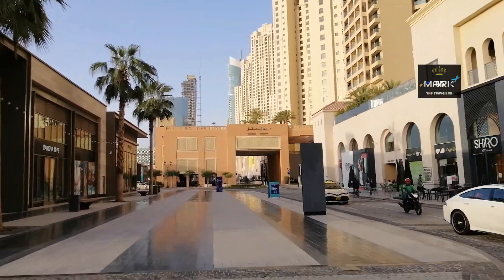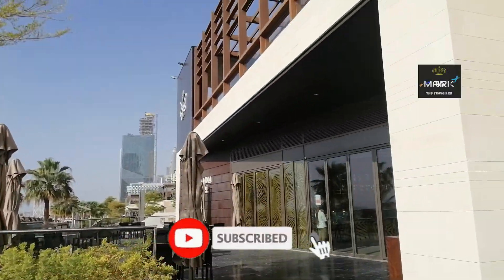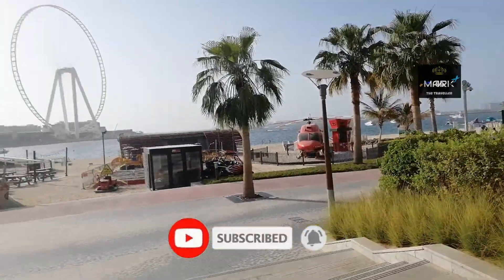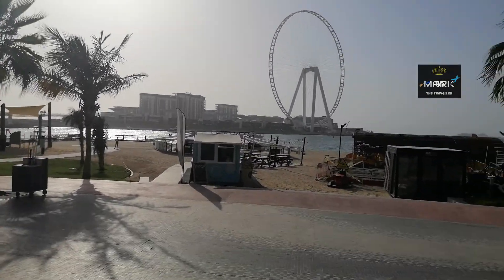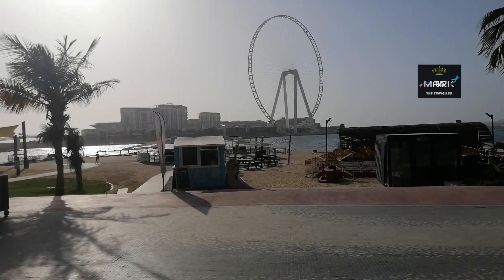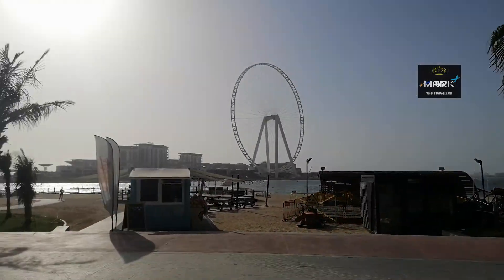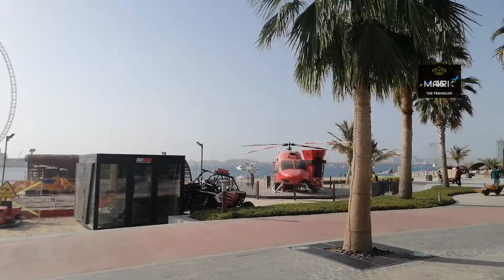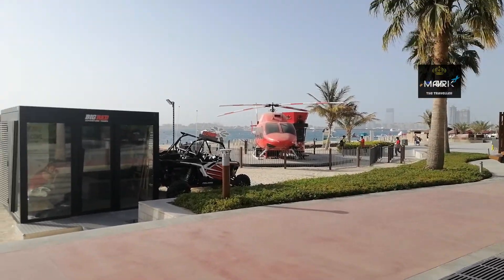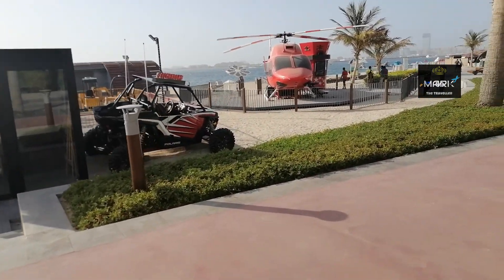So this is the access point to the beach. That wheel is known as Dubai's tallest ferry wheel — this is known as Ain Dubai. On the left side you can see the red car, which is known in Arabic as Lamborghini.